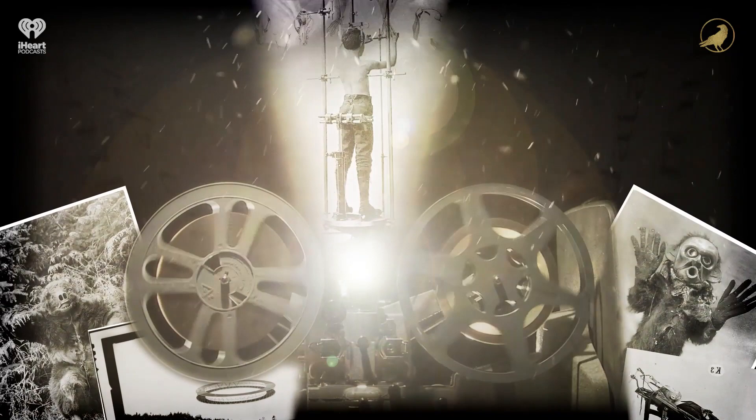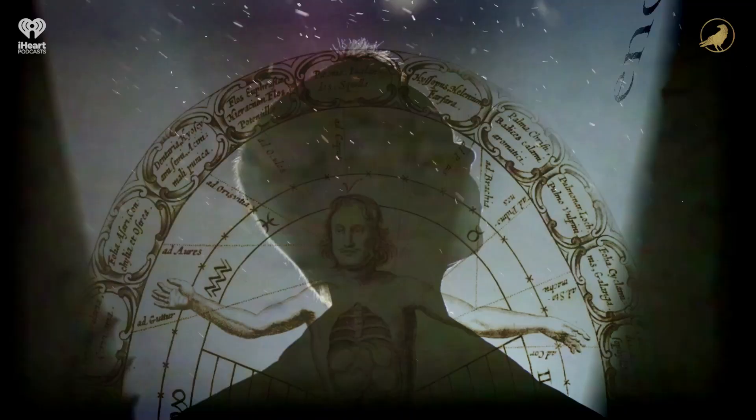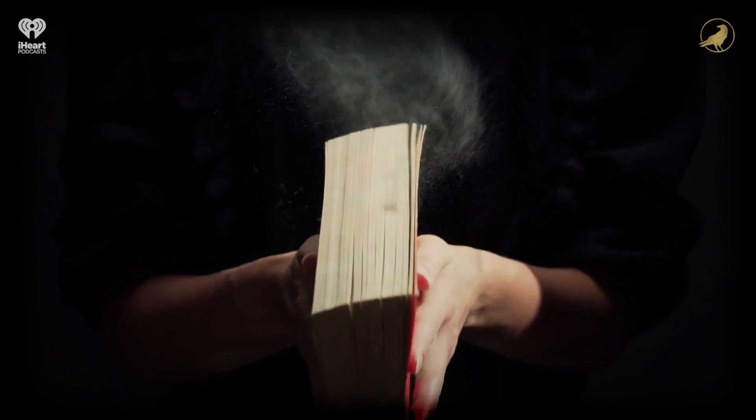Our world is full of the unexplainable, and if history is an open book, all of these amazing tales are right there on display, just waiting for us to explore. Welcome to the Cabinet of Curiosities.